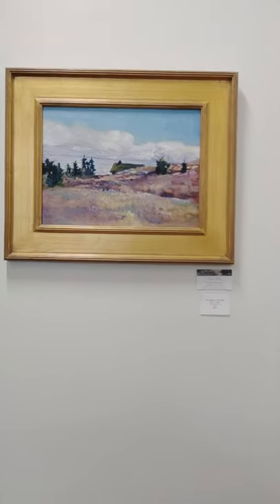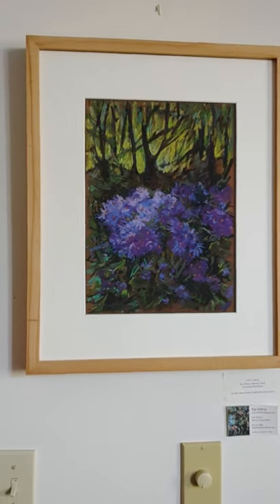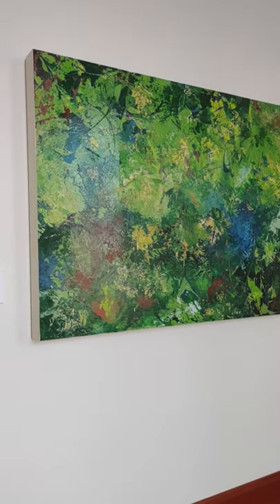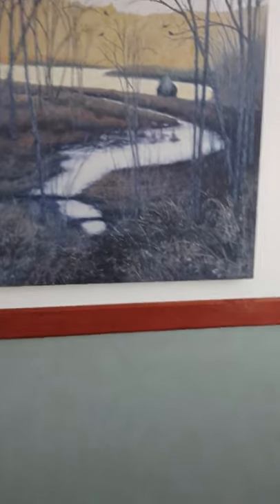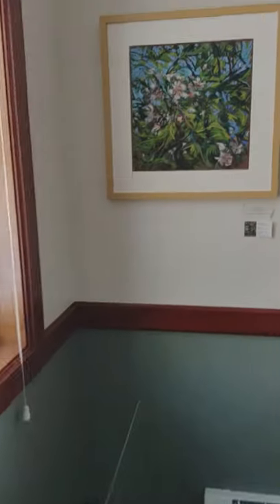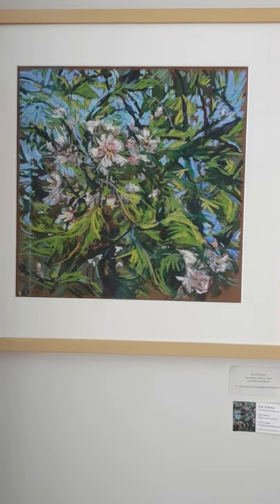And then a quick spin through the conference room, where there's a painting by Kay Sullivan of laurels, another painting by Don, another painting by Jill, and another painting by Kay Sullivan. Kay is absolutely a wonderful pastelist. And last but certainly not least, another winter scene by Jill.